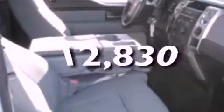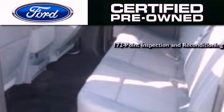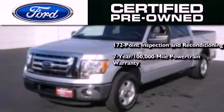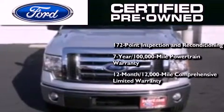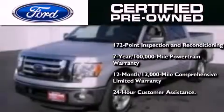This vehicle has fewer than 13,000 miles on the odometer. The Ford certified pre-owned program includes a 169-point inspection and reconditioning process, a seven-year, 100,000-mile powertrain limited warranty, a 12-month, 12,000-mile comprehensive limited warranty, plus Ford Motor Company's 24-hour roadside assistance program.